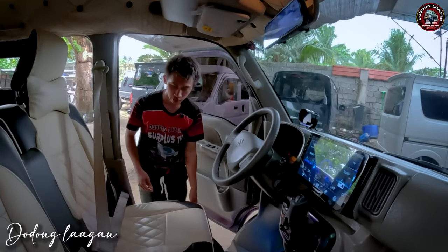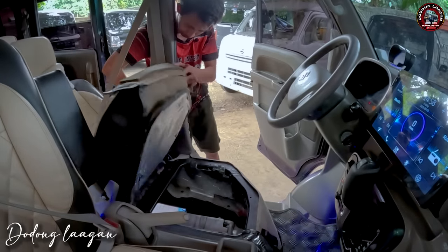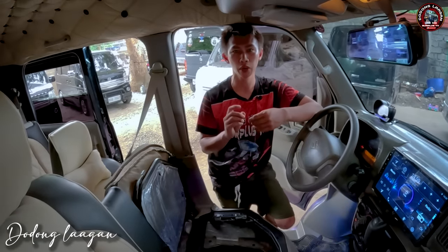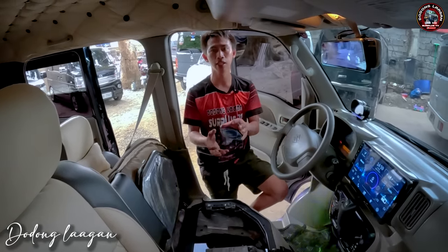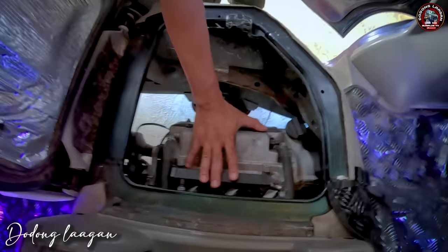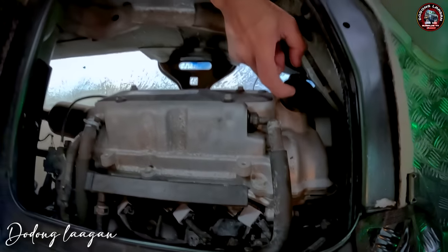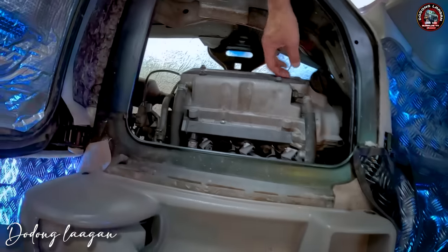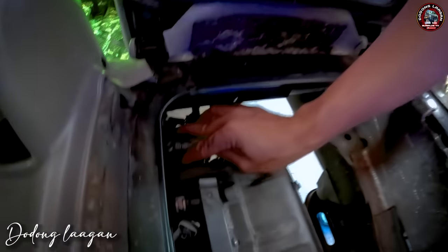Check natin yung makina natin. Ito yung makina natin mga kol. Yung makina natin is RO6A engine, 660cc, 49 horsepower, 12 valve VVT all aluminum engine. Ibig sabihin, yung kanyang cylinder head at saka cylinder block is aluminum po mga kol. Then 3 cylinder in line. Ito yung ating injector, isa, dalawa, tatlo. Ito yung ating VVT solenoid. Dito tayo mag-repel ng oil. Yung ating ignition coil, isa, dalawa, tatlo po yung ignition coil natin. At saka yung spark plug natin. Makita din natin yung ating camshaft sensor dito mga kol.